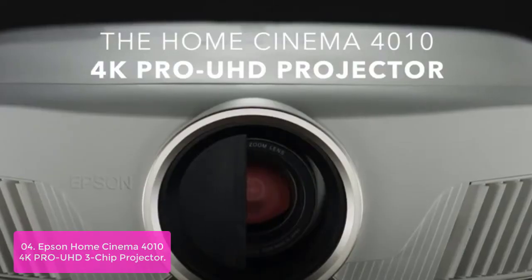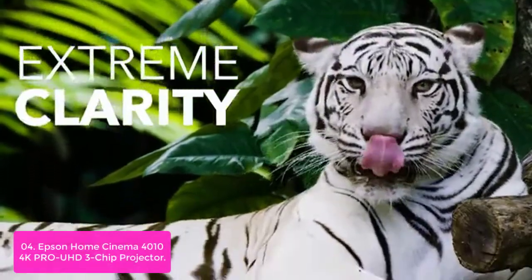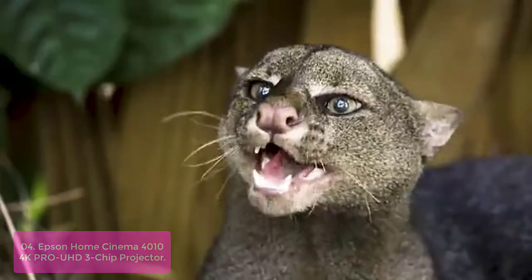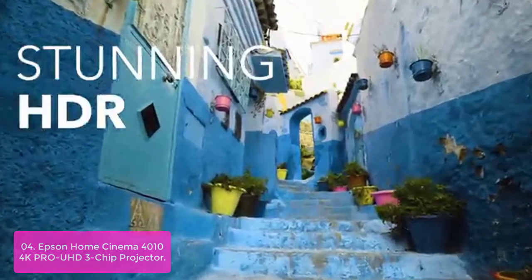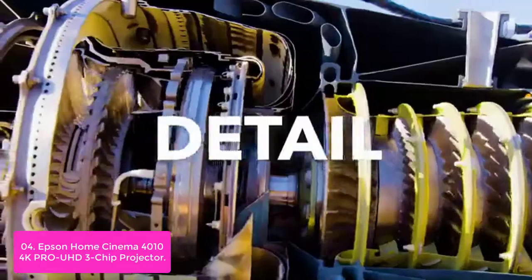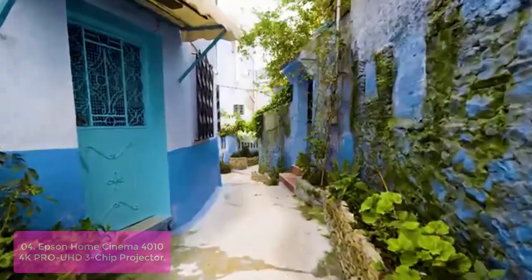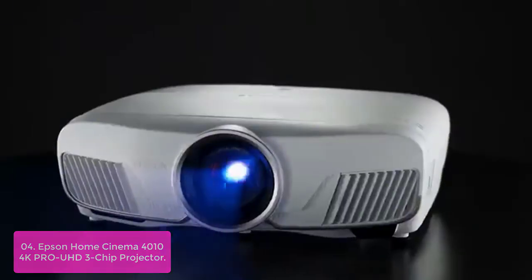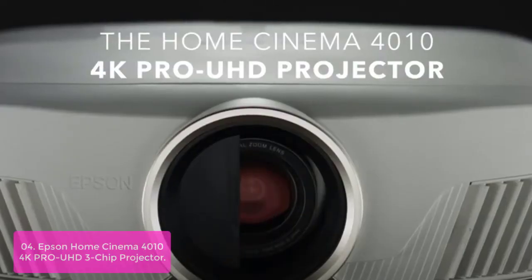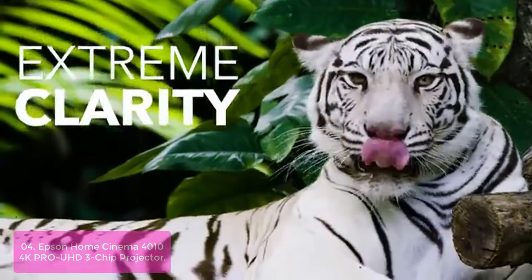Epson Home Cinema 4010 4K PRO-UHD 3-Chip Projector. The Epson Home Cinema 4010 will transform any room, including your living room and garage, into a truly cinematic home theater experience. With its advanced 3LCD technology, this projector displays 100% of the RGB color signal for every frame, resulting in outstanding color gamut while maintaining excellent brightness without any rainbowing or color brightness issues.